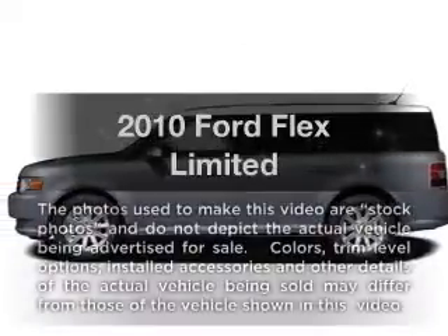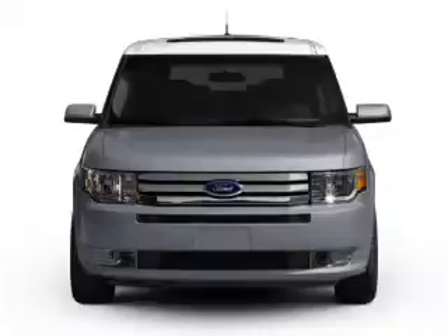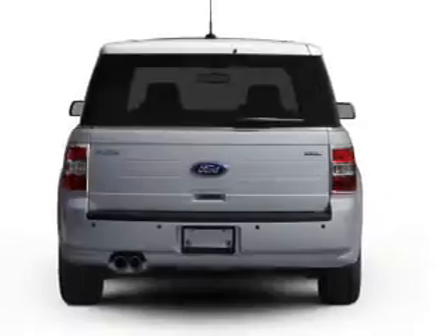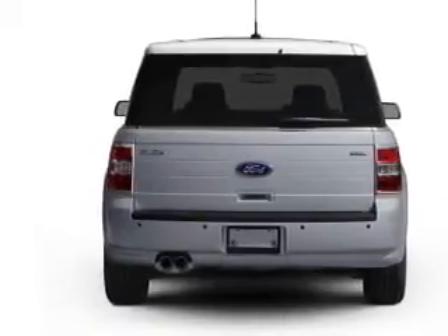Check out this 2010 Ford Flex. This is the set of wheels you've been looking for, with a reliable six-cylinder engine. The powertrain includes all-wheel drive connected to a smooth-shifting six-speed automatic transmission. GPS navigation will guide you to your destination.